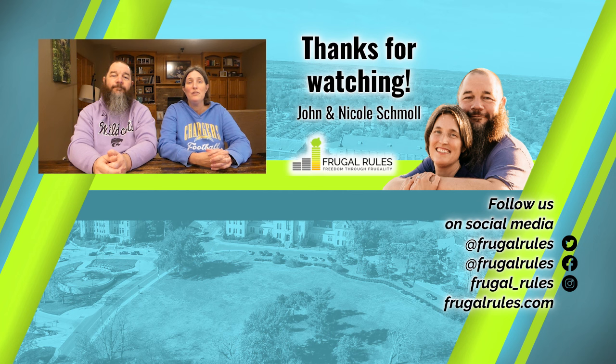Turn on notifications so you can get all the latest news and reviews when they drop. Thanks for watching, and we'll see you in our next video.